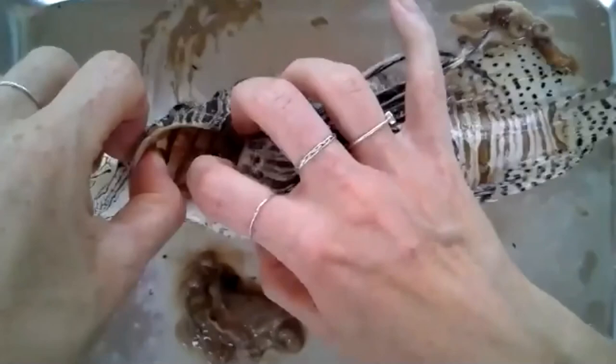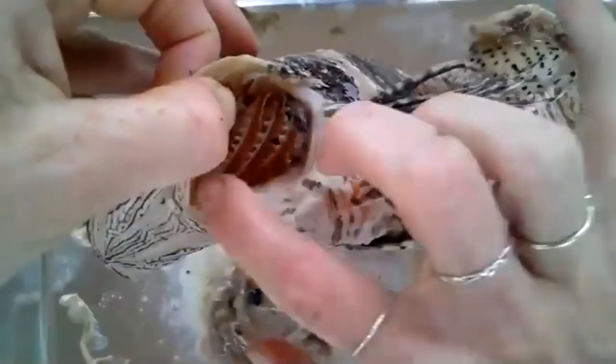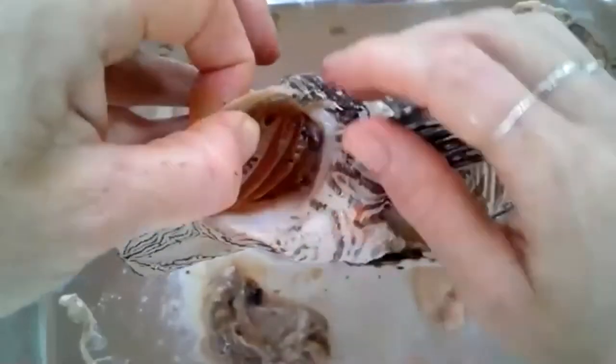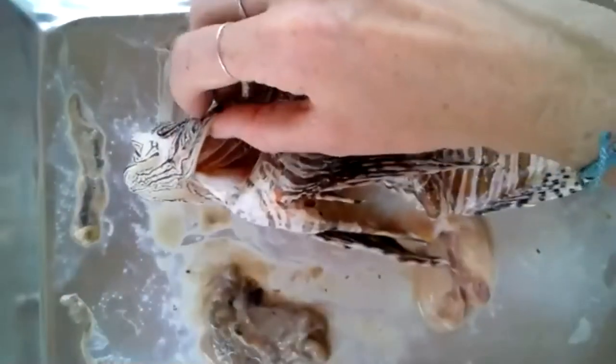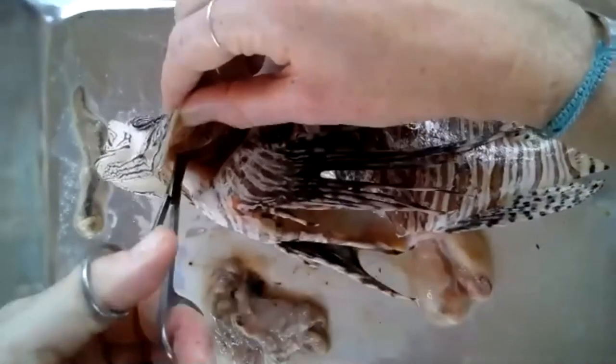Fish breathe oxygen just like us, but they have gills. We have lungs, they have gills. As water flows over their gills, they're able to extract the oxygen. I'm going to go ahead and cut one of these out so we can get a nice close look at it.